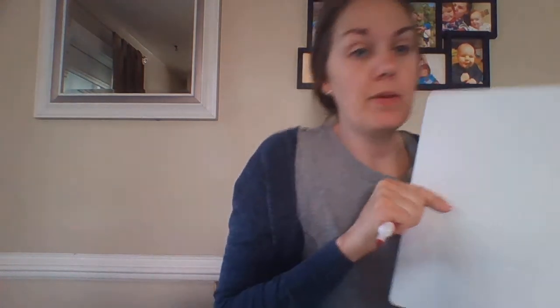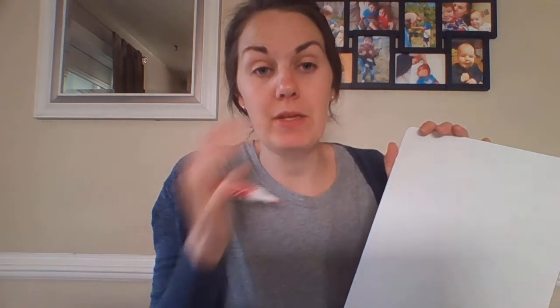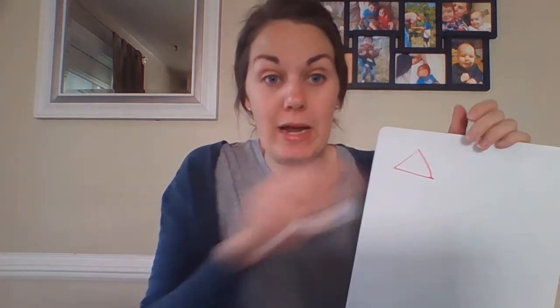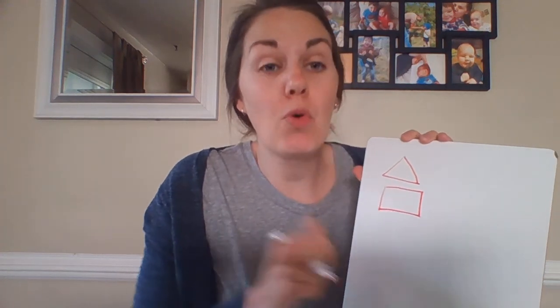Let's go over some general terms. We call shapes polygons — 'poly' means many and 'gon' means side, so a polygon is a many-sided shape. We have specific names based on the number of sides. A triangle has three sides and three vertices. A four-sided shape is called a quadrilateral — 'quad' meaning four.